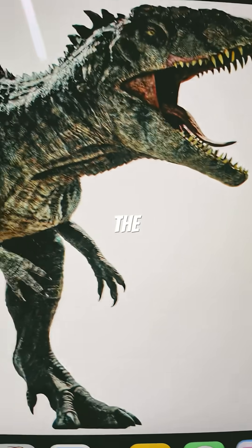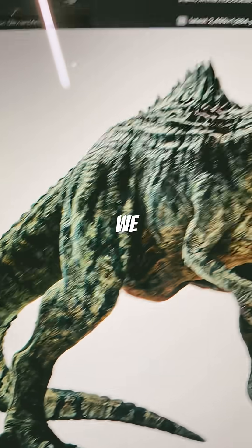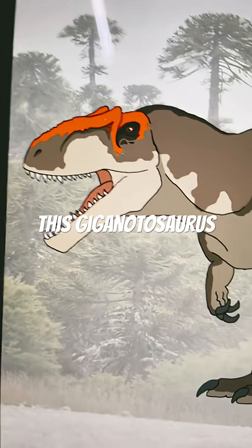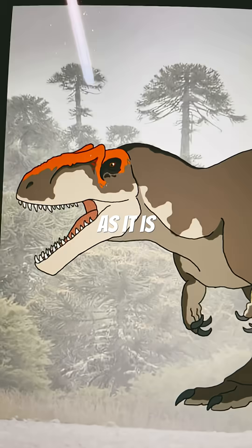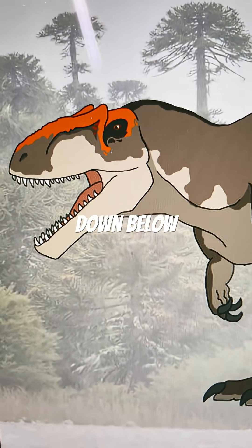There is also the infamous Giganotosaurus from Jurassic World Dominion, but we don't talk about it. This Giganotosaurus is fine as it is. What do you guys think? Let me know in the comments down below.